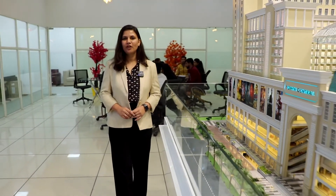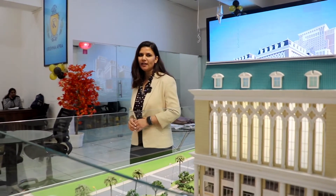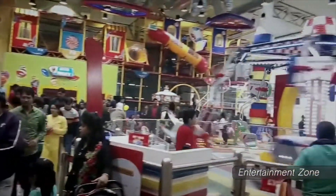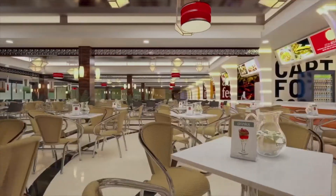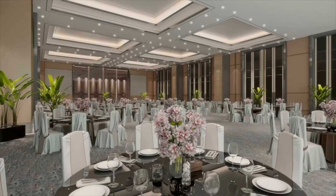The project is built on 4.5 acres of land and designed by Padma Bhushan award-holder architect Mr. Hafiz Contractor. The project is quite unique as it has brought all the entertaining and necessary amenities to your doorstep. The whole complex has shops, food courts, studio apartments, PVR cinemas, and a three-star hotel.